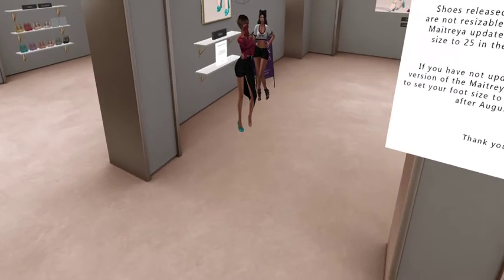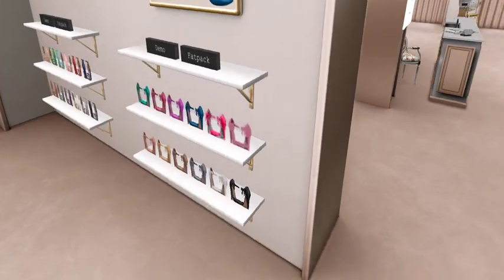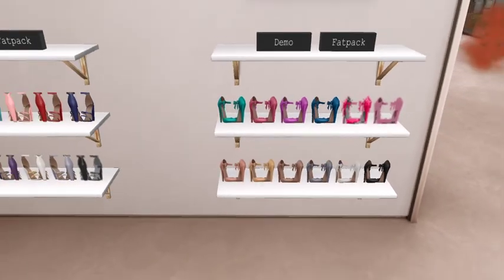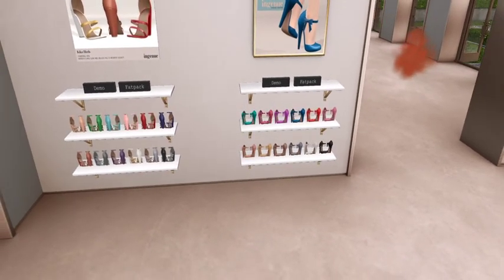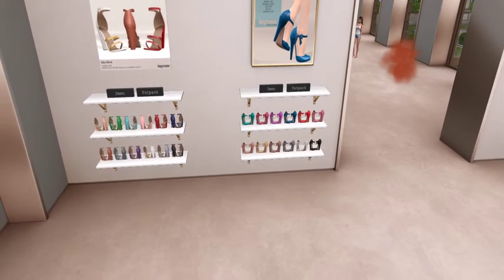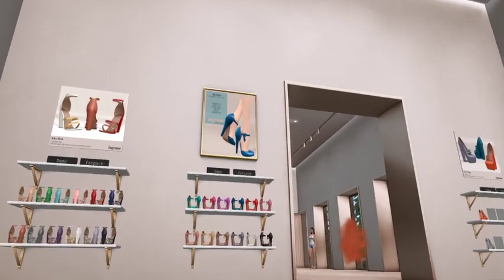On the other side of this wall — I'm pulling back a little bit so you guys can see it — they have some super cute shoes. Look at those! The Alice heels. They just have this wonderful 1940s feel, and they have that kind of pseudo-ankle thing going.